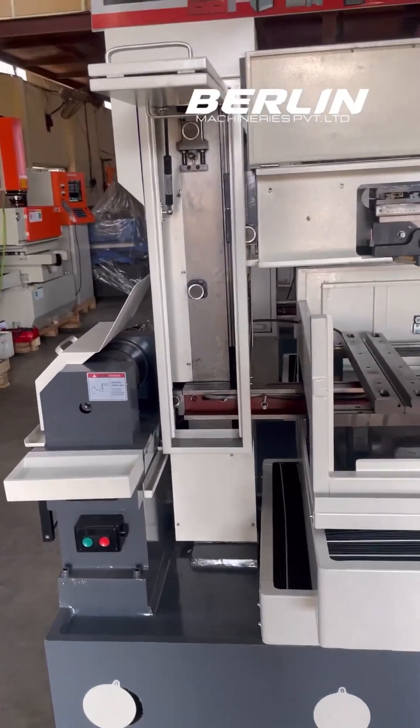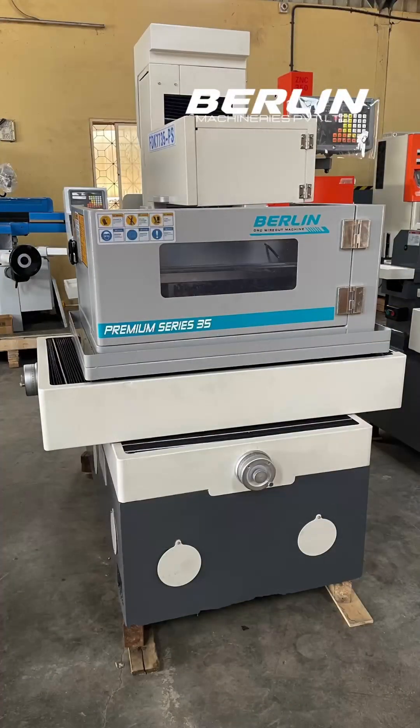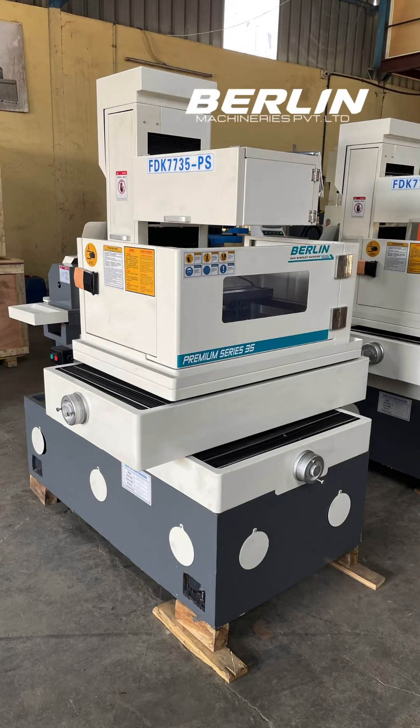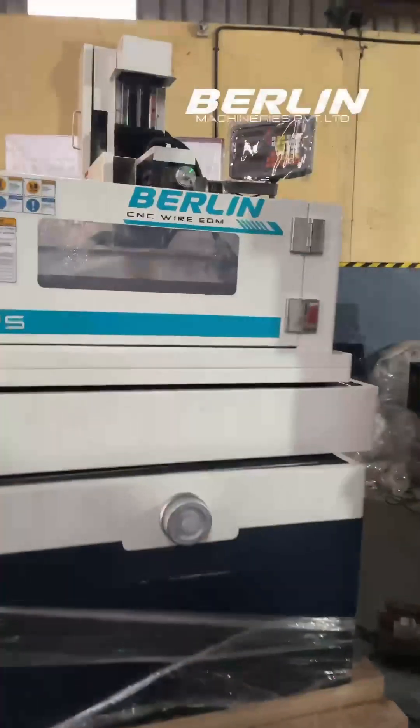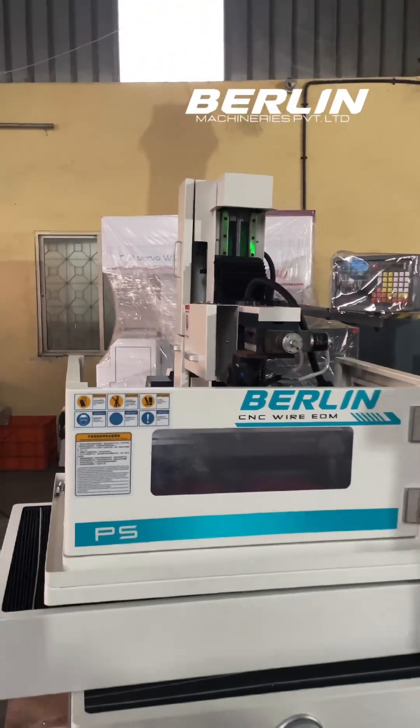Its fully enclosed and elegant body not only enhances aesthetics but also provides added safety and protection. Crafted with premium quality linear guideways, lead screws, and precise nozzles, every aspect of this machine is engineered to deliver consistent and accurate results.